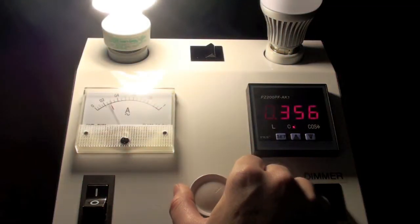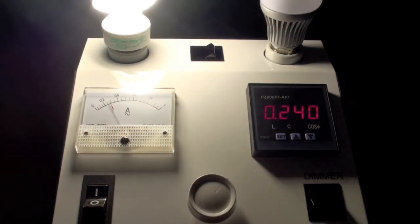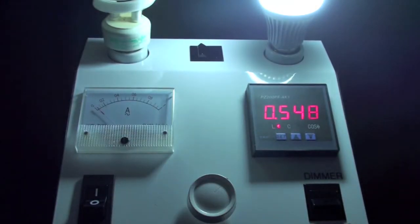Now we switch to our 8-watt dimming light bulb. It has a power factor of 0.848. Here, we show the dimming.